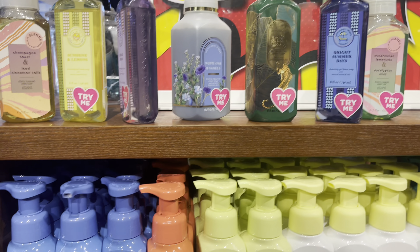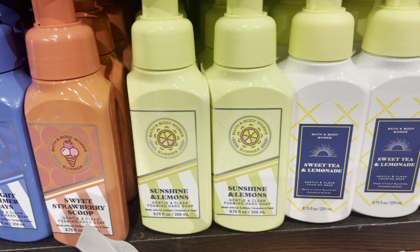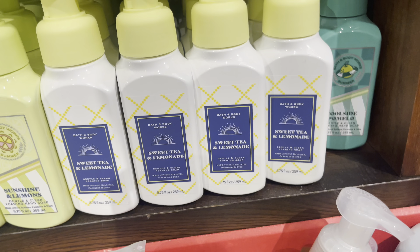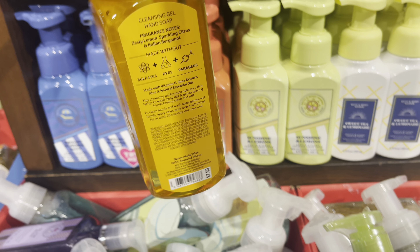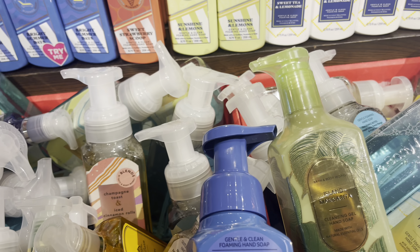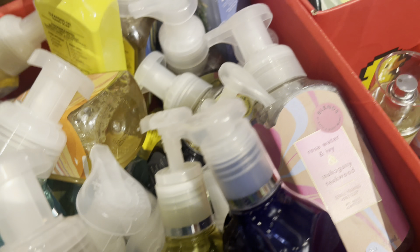Hey everyone, welcome back to my channel. Welcome to day three of AfterSass — that's what I'll call this — or day three of the summer sale. Today I found tons and tons of soap, I mean hundreds of soaps for 75% off. We are starting off at Arden Mall, which was the place to be if you want soaps for 75% off. I found a lot of foaming hand soaps that I haven't seen at other stores — Sweet Tea and Lemonade and the Strawberry Scoop Foaming Hand Soap. So let's take a look.